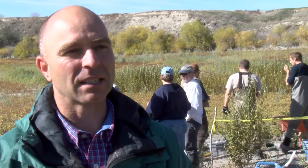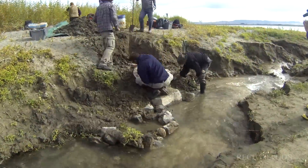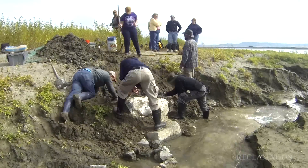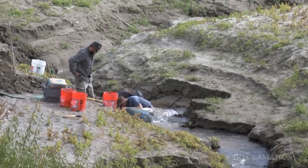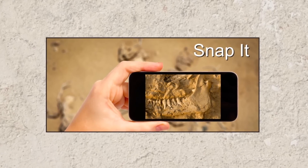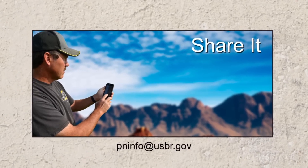There are laws in relation to preserving fossils and specimens and the other things that we find. All the items that are found around here are on federal government property — it is property of the people of the United States — so we take these finds very seriously and want to preserve them. If the public finds something, their best recourse is to mark the location and notify the Bureau of Reclamation. Use your cell phone, take a photograph of it — a lot of cell phones have GPS locational ability — take your photo and email it to the Bureau of Reclamation, and we'll make sure that gets to the right folks.